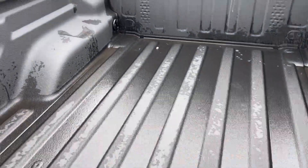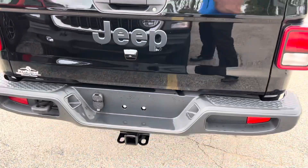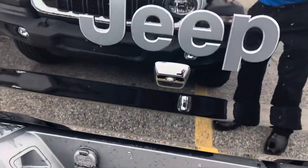We have a spray-in bed liner, we have the LED bed lighting group, trailer tow package with both the 4 and the 7-pin connectors, and we have a backup camera there.